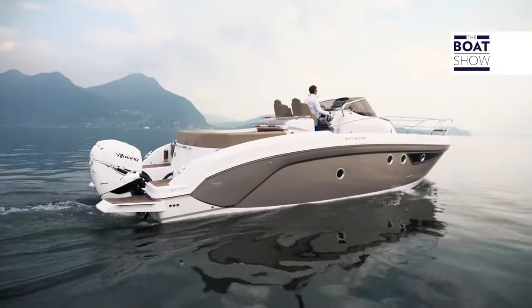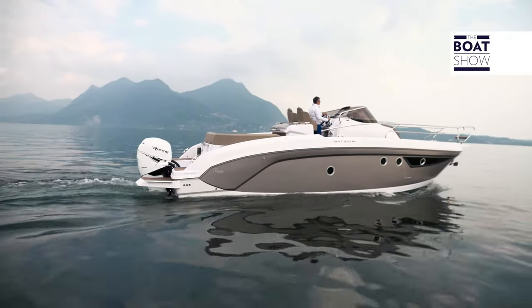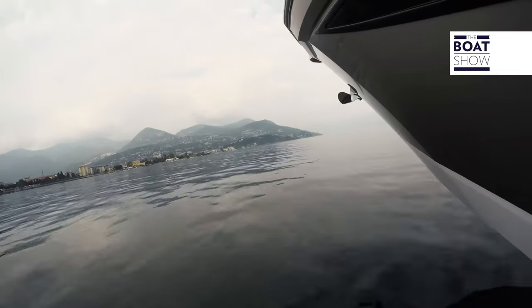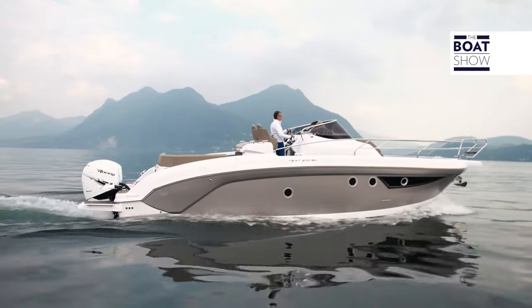The glossy and iridescent sides are delicate and they have to be taken care of, but to help us maintain them properly, Ranieri treats them with several layers of transparent coat until they become almost anti-scratch.